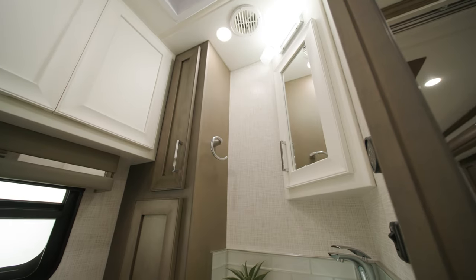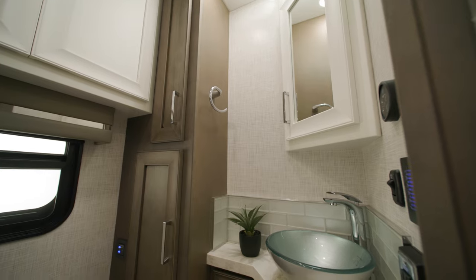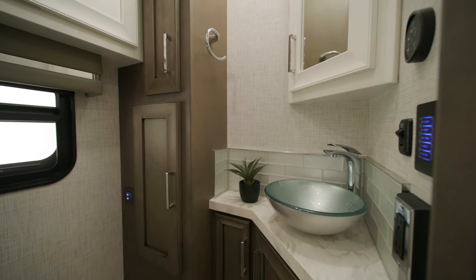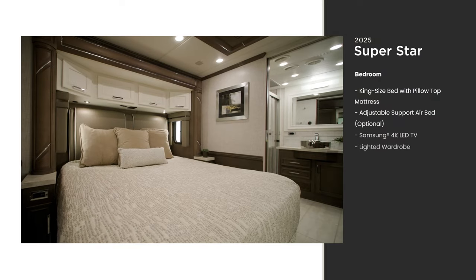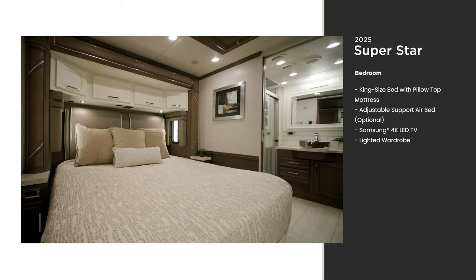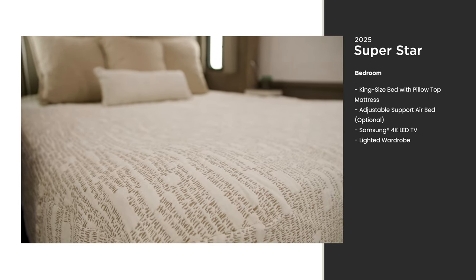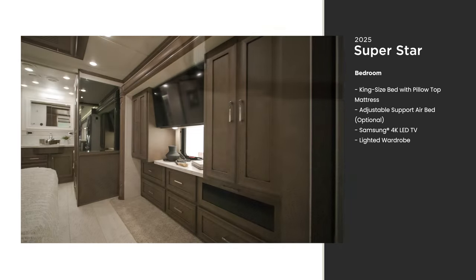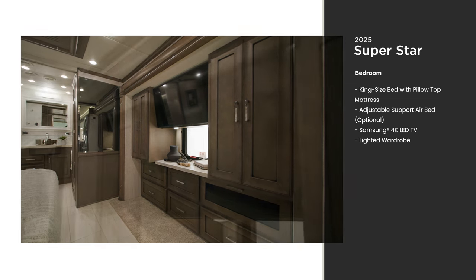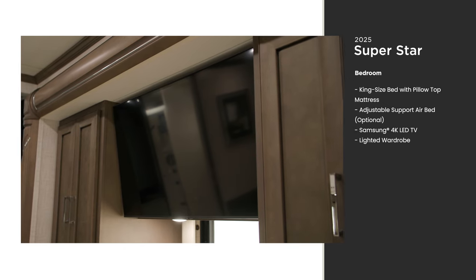The half-bath of the Superstar offers many of the same amenities you'll find in the full bath at the rear of the coach, and is available on select floor plans in 2025. In floor plan 4059, you'll enjoy a king-size bed with a plush pillow-top mattress — an adjustable support air bed is optional, letting you choose your comfort level. Across from the bed, you'll find a lighted wardrobe and a six-drawer dresser, plus a Samsung 4K LED TV for late-night entertainment.